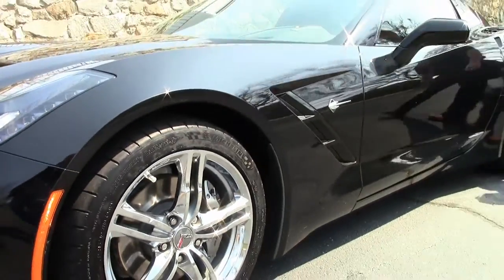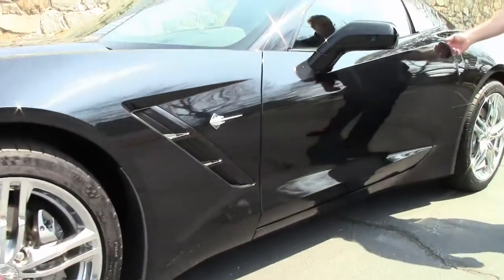Those beautiful polished wheels. It is wearing the Michelin Pilot Sports that it came with.